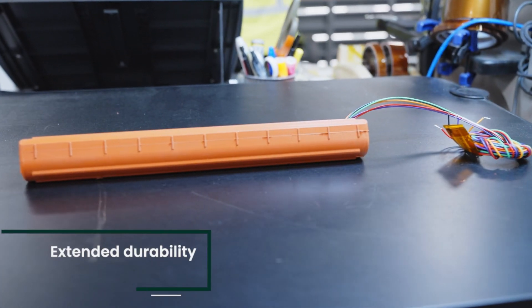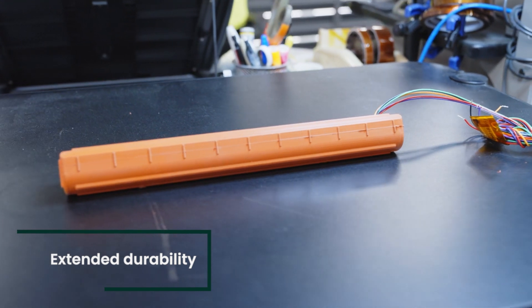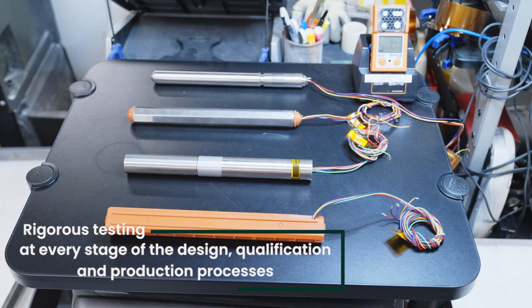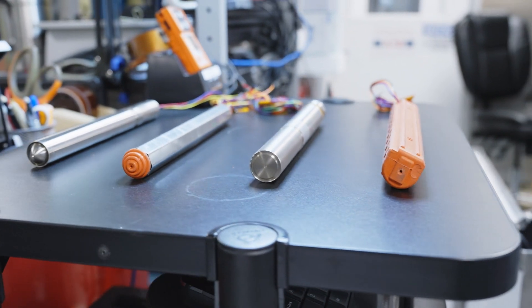Unplanned downtime in oil and gas exploration is costly, so we design for maximum uptime between calibrations with a longer overall sensor life.